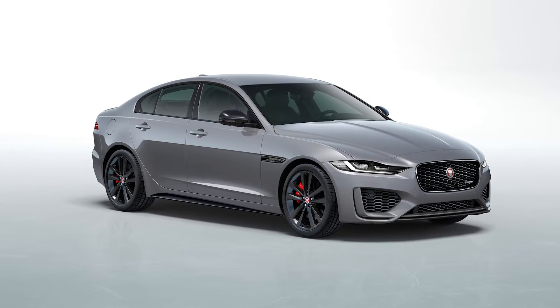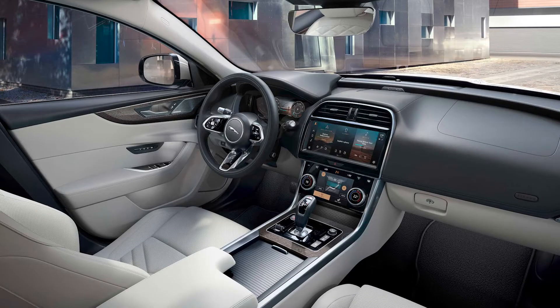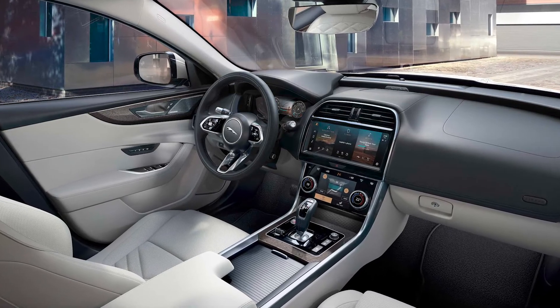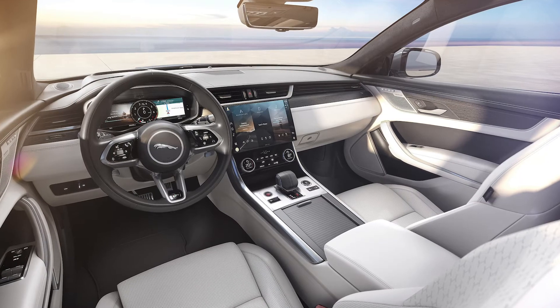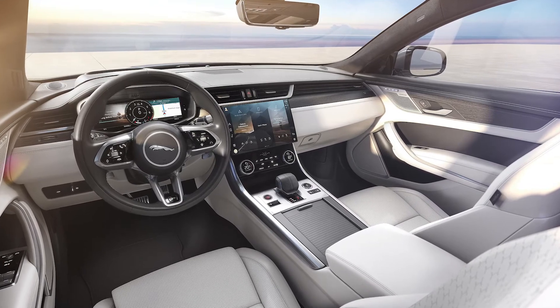Hello and thanks for taking the time to view this video on our new mid-cycle XF and 21 model year XE which have just been revealed. Last year XE had its significant mid-cycle refresh, so 21 model year for XE is the debut of PIVI Pro and some seat changes, as well as the introduction of MHEV technology on the new D204 engine. XF 21 model year however is a major exterior and interior refresh with new PIVI Pro technology and the introduction of the new MHEV D204 engine.